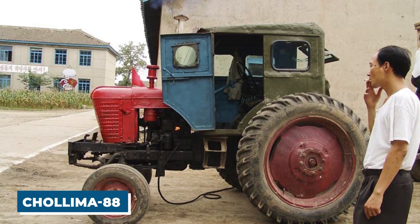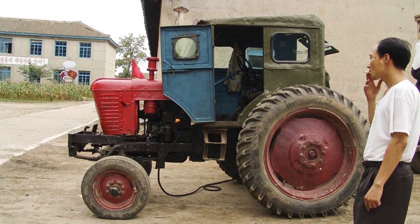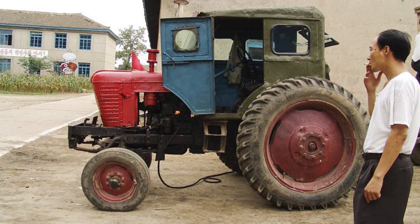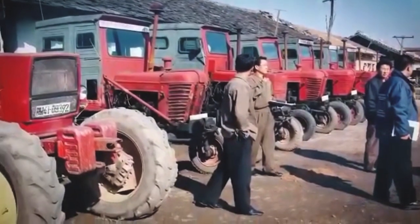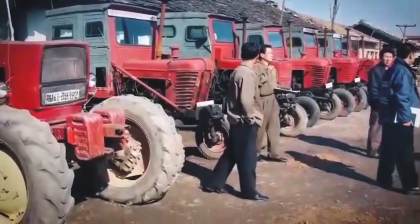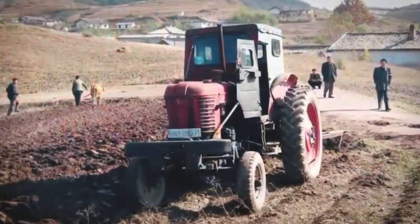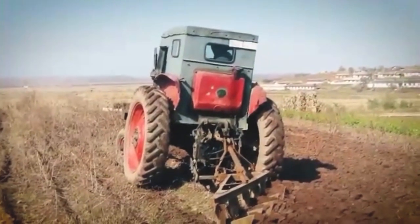The Cholema 88 was a tractor designed in North Korea that first appeared in the 1960s and quickly rose to prominence as one of the most recognizable pieces of agricultural machinery in the country. It was developed to be a versatile tractor used for a variety of purposes, from plowing and tilling to transporting products and people, with a design based on the concept of a multi-purpose vehicle.